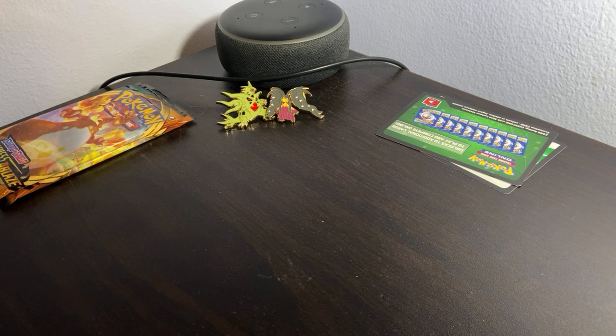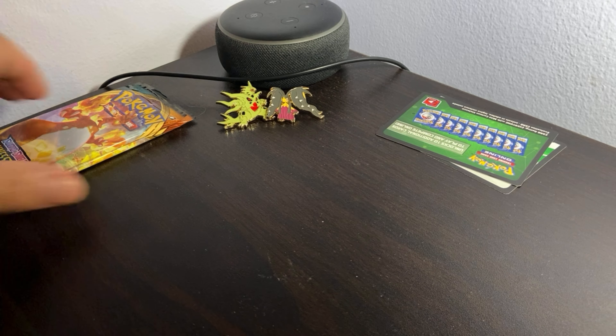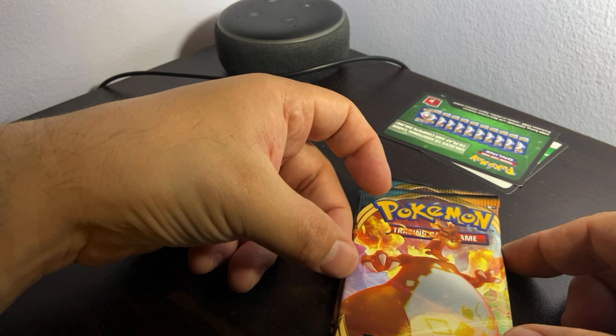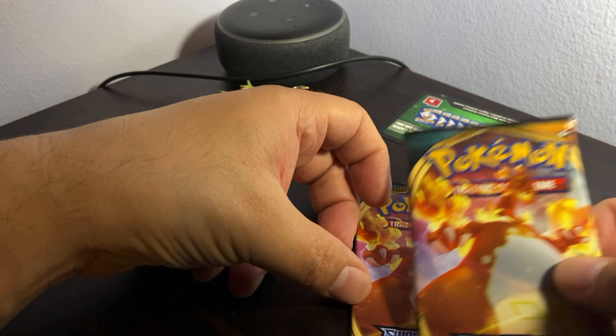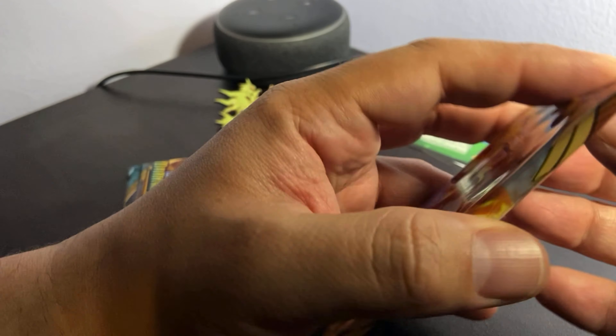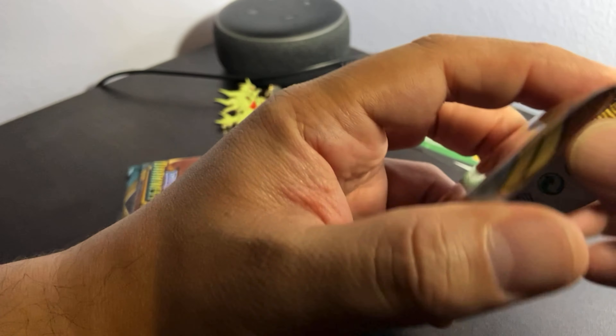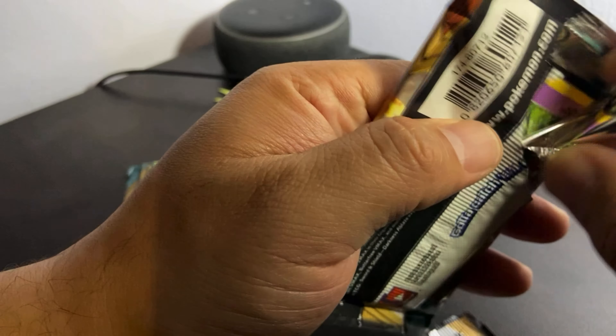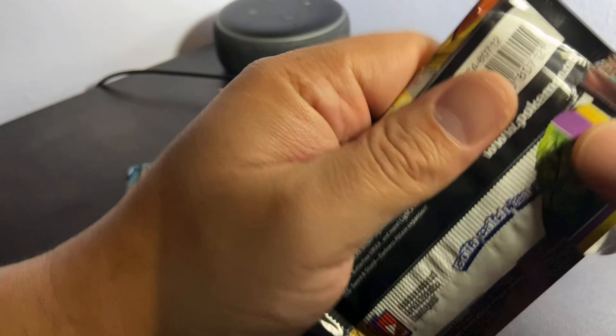We'll move on to Sword and Shield Darkness Ablaze — 10 additional cards. We're looking for this guy — that's the only one I really want. It's supposed to have his back turned to you and he's black. That's pretty much all I know about Pokémon cards — I just opened these because my nephew asked me to buy them, just to make a fun video.